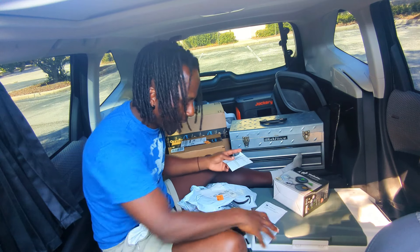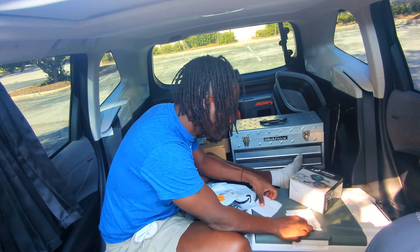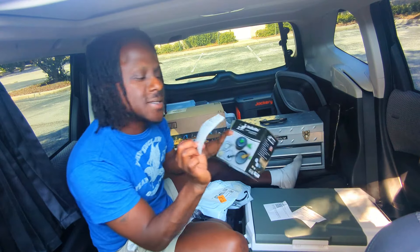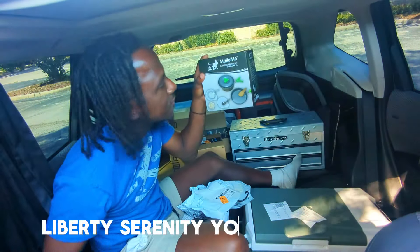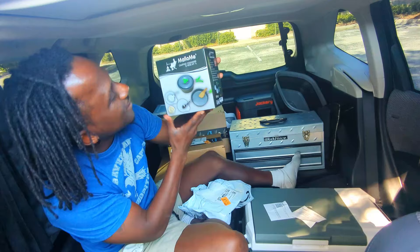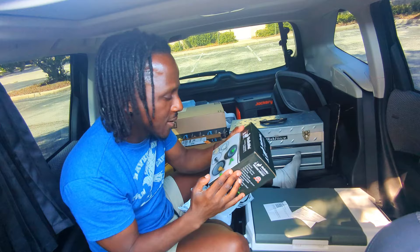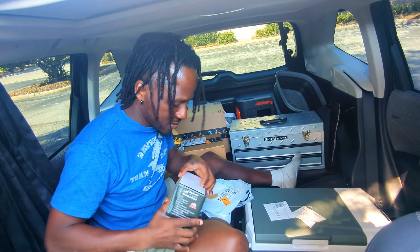Oh, how sweet! This is awesome. Tracy Ford, thank you so much, Tracy. That's awesome, that's beautiful. So Tracy got me campaign cookware — a mess kit. I'm definitely going to find a spot for it. Tracy, I appreciate you, thank you so much.